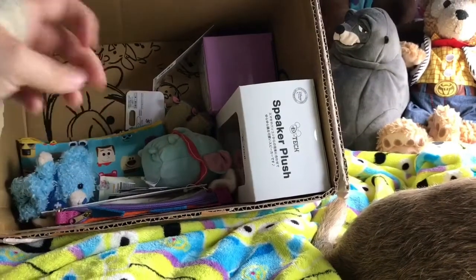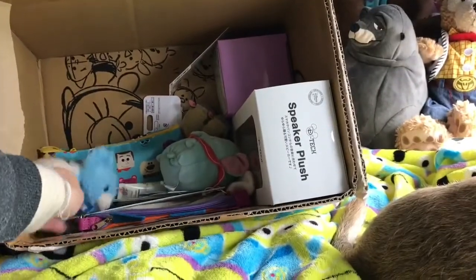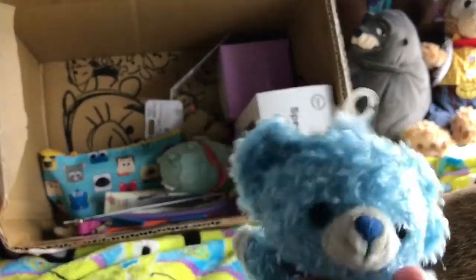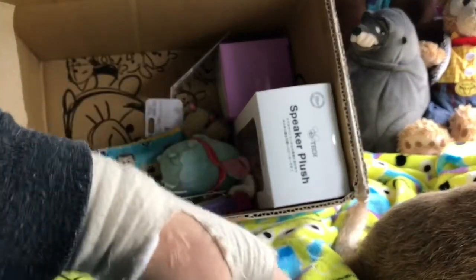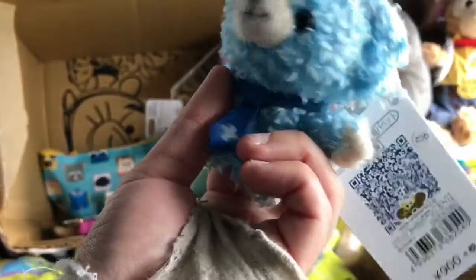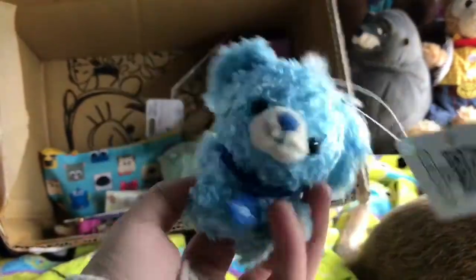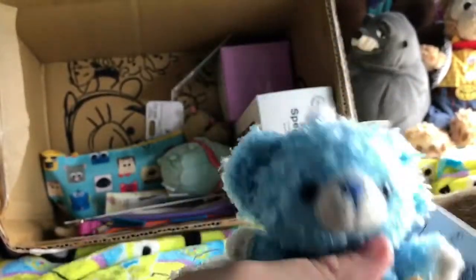I'm trying to show you stuff relatively quickly so you're not bored of me just gawping over everything, but it really is amazing. Look at this little guy — it's a little Squishmallow and I think he's meant to be like a finger puppet. That's what I'm going to use him for anyway! I'm not sure which character he's supposed to be though — does anybody know? He's absolutely adorable — my first bit of anything from that range, so I'm really pleased to have him.